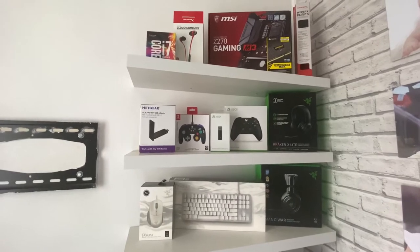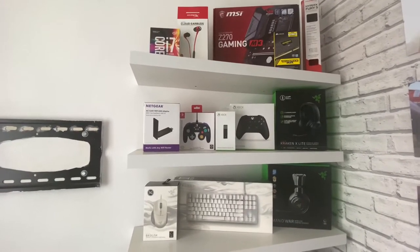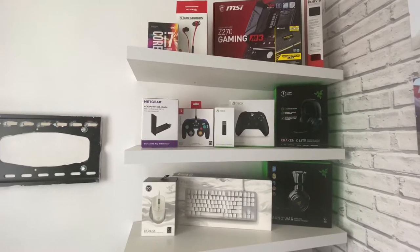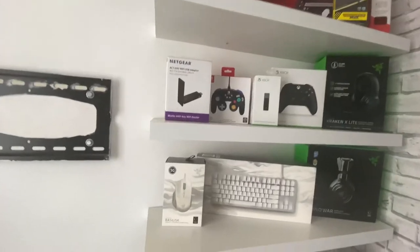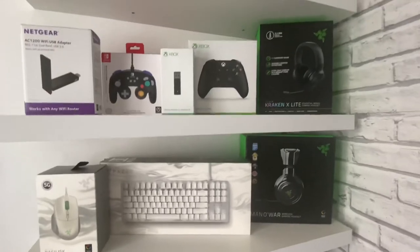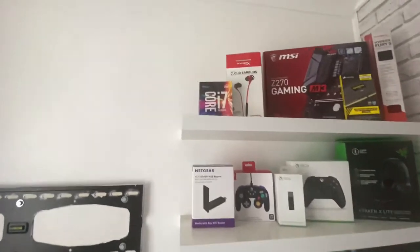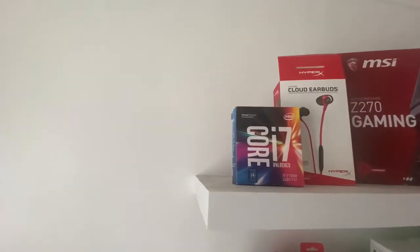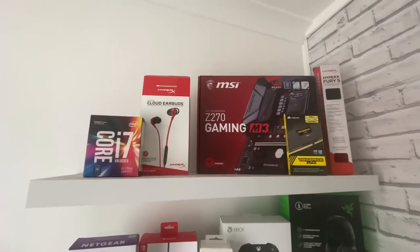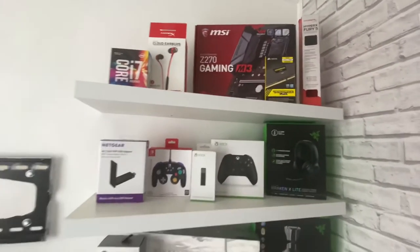Next we have what I like to call my tech shelves — it's just where I keep my boxes to all my tech. I like to display them as well; it's a nice little touch for my room. As you can see we've got the Razer Basilisk, the BlackWidow, the Man O' War, the Kraken, all sorts on here. Also parts to my PC like the i7 7700K, HyperX Cloud earbuds, motherboard, RAM, mouse pads and so on.